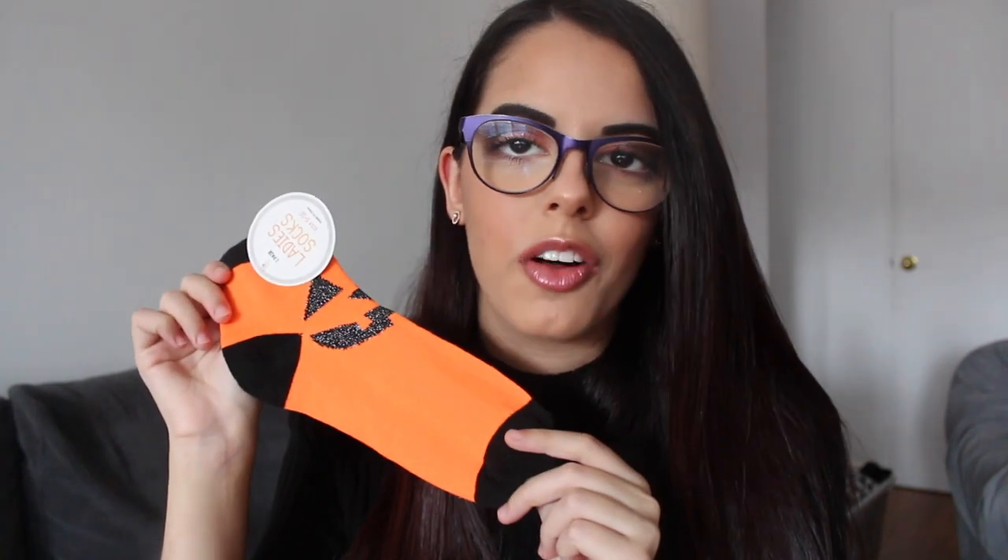Lastly, I stopped by the dollar section at Target — in quotations, because not everything there is a dollar, but it's all relatively inexpensive. I picked up a pair of Halloween socks for myself because they were just too cute. They're orange with little sparkly jack-o-lantern faces on them. And because I'm the best girlfriend ever and also super obnoxious, I got my boyfriend a pair as well — men's socks that are orange with black cobwebs on them. I'm going to make him wear these and we're going to be super cute.